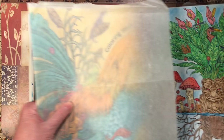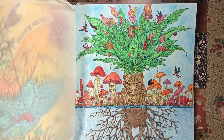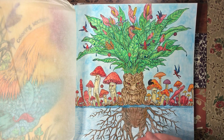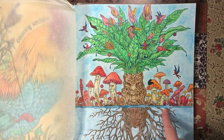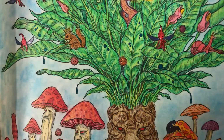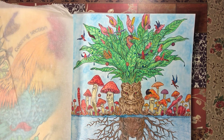Then I did this one — it reminded me of those plants in Harry Potter that scream when you pull them out of the ground. I thought this looked more like water than dirt, so I made it into water and did the bottom part darker to signify it's underwater. I'm not a big mushroom person so I did all the mushrooms the same. For the little fairy creatures in the plant I used glitter gel pens. I used Polychromos pencils for that page.